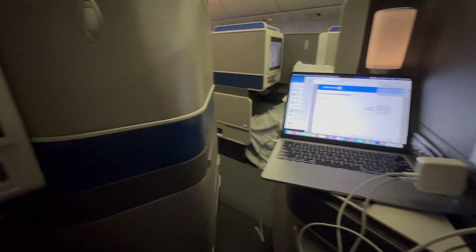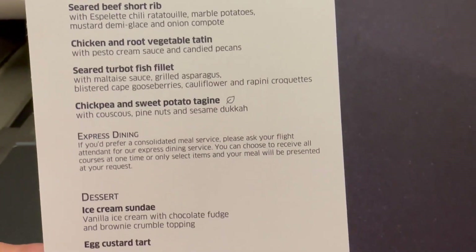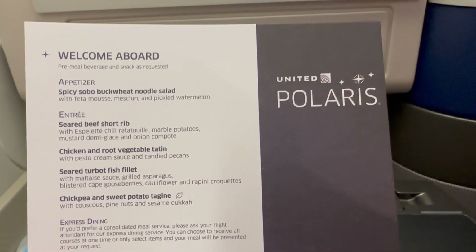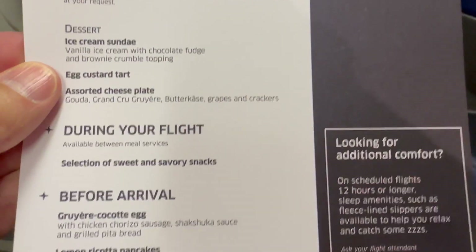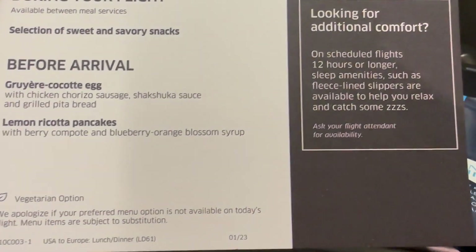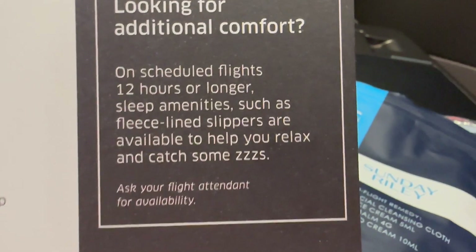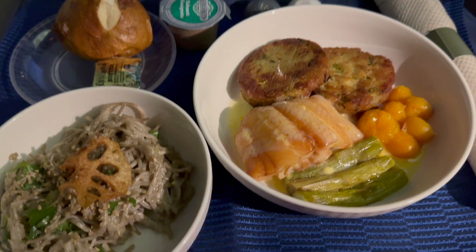There's a wide variety of TV shows and movies to choose from, but I suggest you bring your own noise-canceling headphones if you want to hear. For flights to Europe, United offers business-class passengers warm nuts, an appetizer, and a choice of four entrees. Breakfast is supposed to be served, but this somewhat slow crew didn't get it out in time. On longer flights such as those to Asia, pajamas and slippers are also available. I chose the Turbo, which ended up being tough and dry.